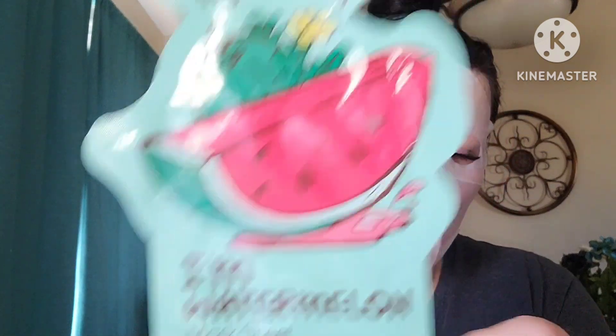I am wearing the Tony Moly I'm Watermelon sheet mask. This is especially good for hydration — watermelon helps to replenish hydration to dehydrated skin. You tear it open, apply on face, and leave on for 20 to 30 minutes. There is still some serum and essence left in the packet so I can use that in the morning.